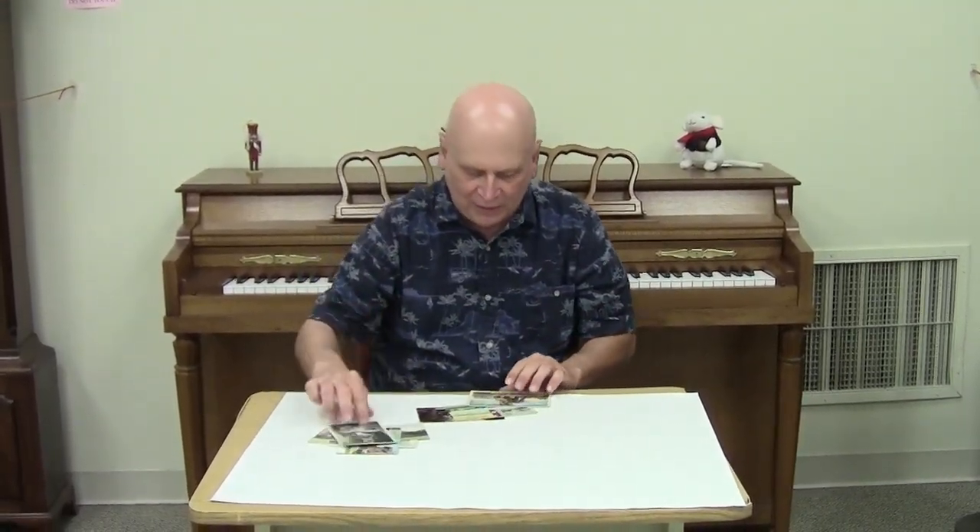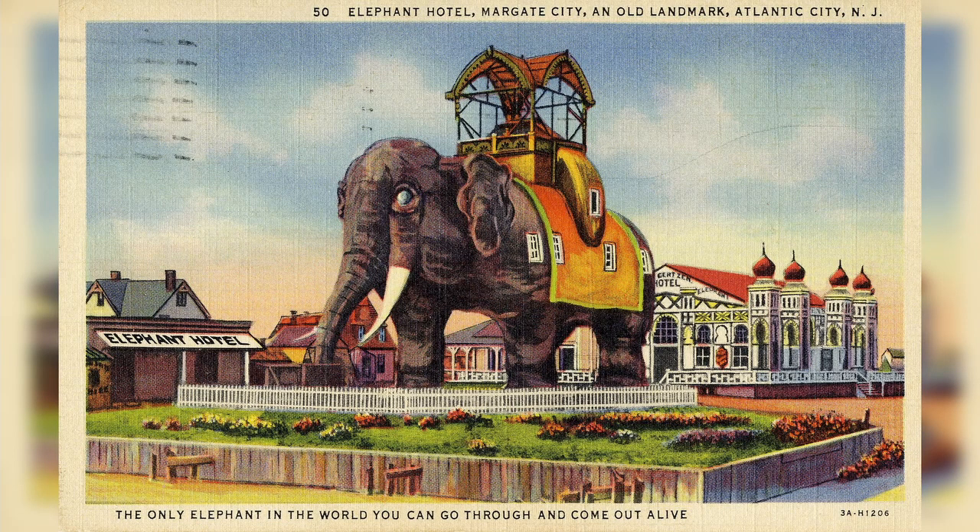And here we have one that's so hand colored — it's from 1938 — that it really ceases to be a photograph, and you have to consider it a painting by this time. And it's down the shore at Margate, and it's Lucy the Elephant. Very soon we'll have a week that spotlights the shore in our social media postings, so stay tuned for that. This is quite an icon of the shore. And when you're a tourist, you go and you get the postcards in this period. But today, you can't even find postcards to buy usually, because they've been superseded by modern technology, social media, and of course the smartphone — everybody's a photographer.